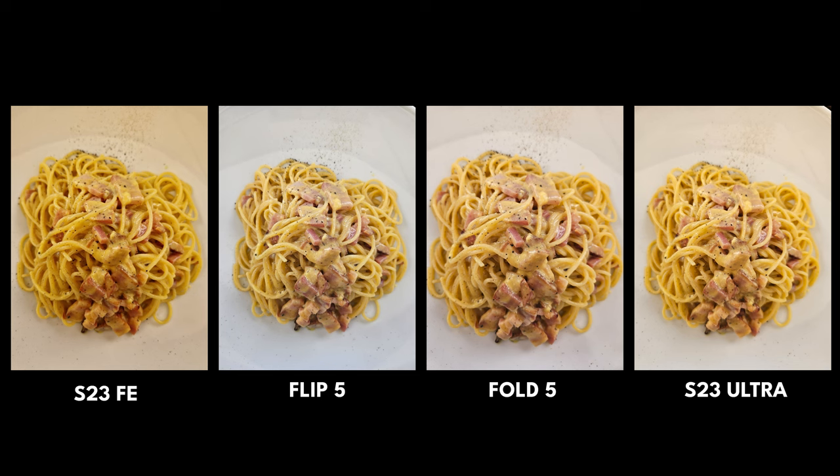When it comes to food, Samsung has built food mode into scene optimizer. Here are the shots from all four — S23 FE, Flip 5, Fold 5, and S23 Ultra. Let me know in the comments which one makes the Carbonara look the most appealing. It was a good authentic Carbonara, one I ate very quickly.